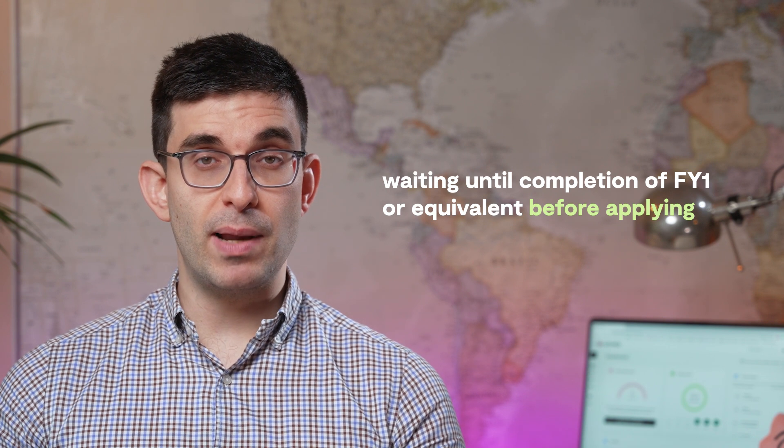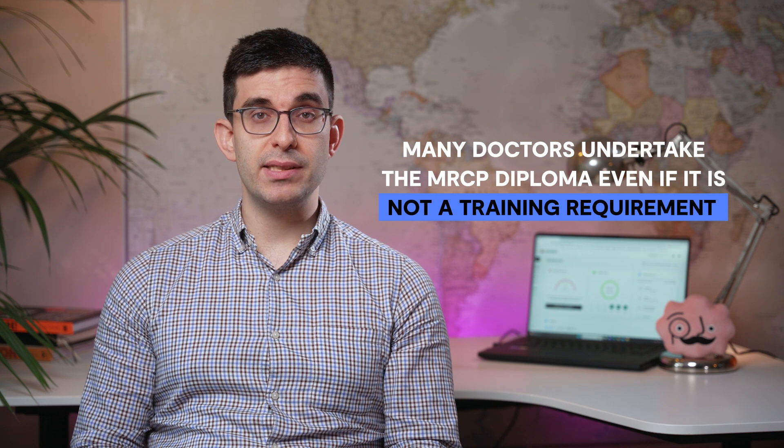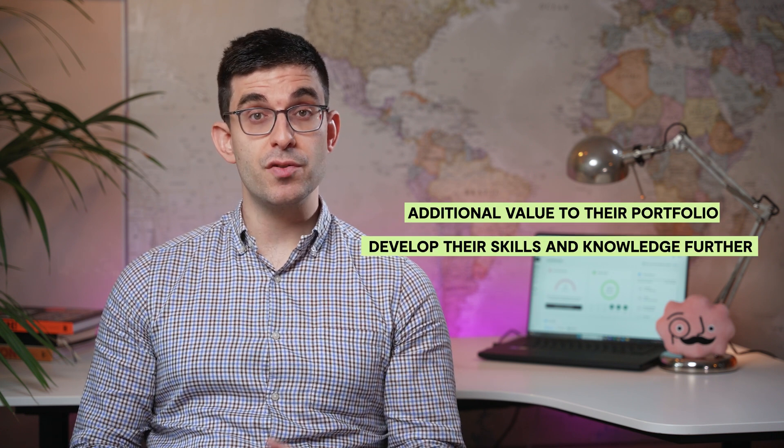In order to apply and sit for the MRCP Part 2 exam, you must have sat Part 1 and been successful first. Many doctors within the UK and abroad undertake the MRCP diploma, even if it's not a training requirement, in order to provide additional value to their portfolio, but also to develop their skills and knowledge further.